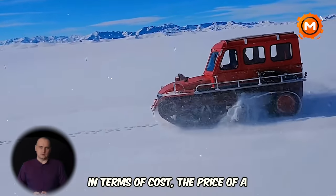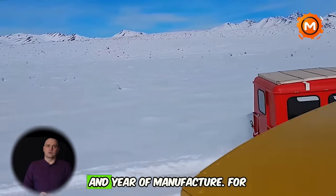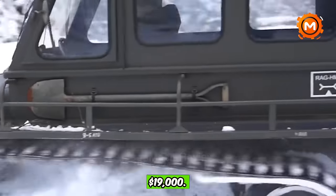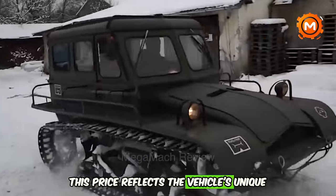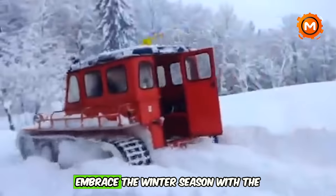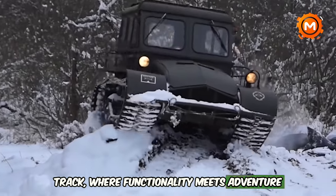In terms of cost, the price of a snow track can vary depending on its condition and year of manufacture. For instance, a 1976 model has been listed for sale at $19,000. This price reflects the vehicle's unique capabilities and the niche market it serves. Embrace the winter season with the snow track, where functionality meets adventure in the snow.